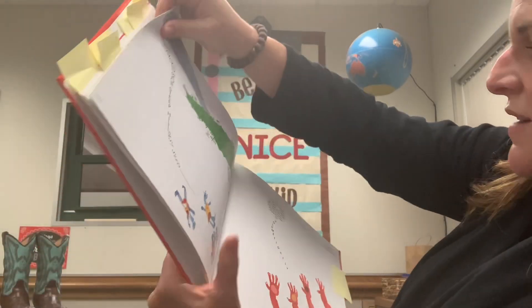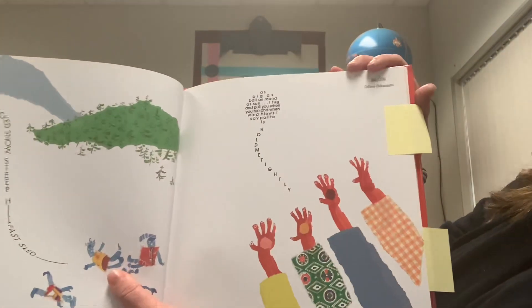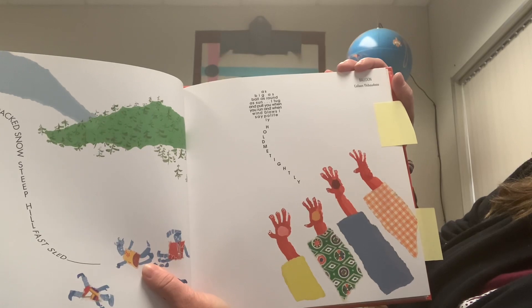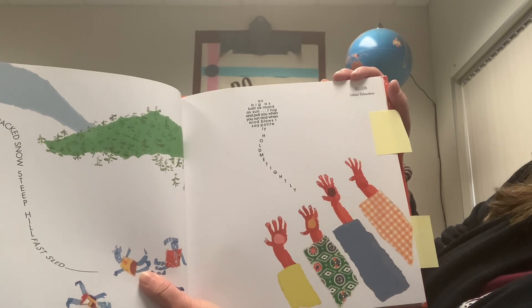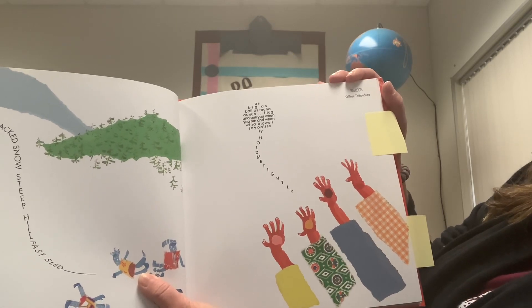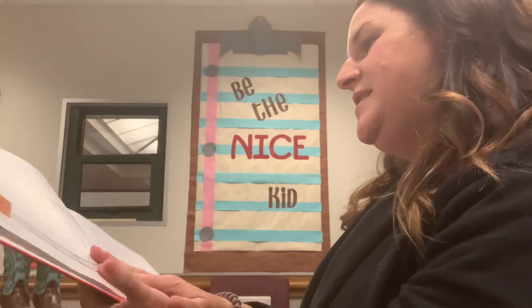I wonder if you guys have ever thought of wanting to fly like a bird. This poem is called Balloon — I bet you can see why. It says: as big as ball, as round as sun, I tug and pull you when you run. And when wind blows, I say politely, hold me tightly. Have you ever let go of a balloon and it flies up to the sky?